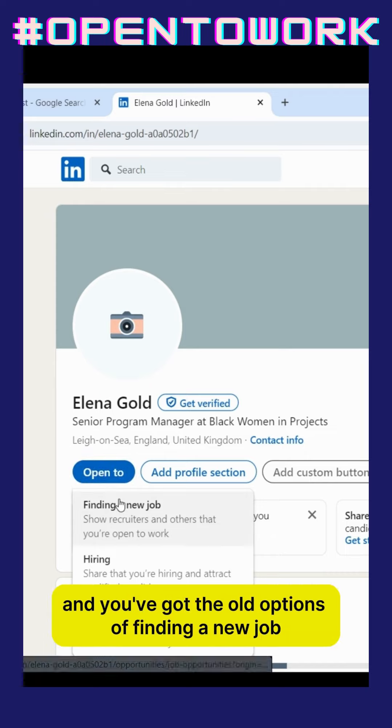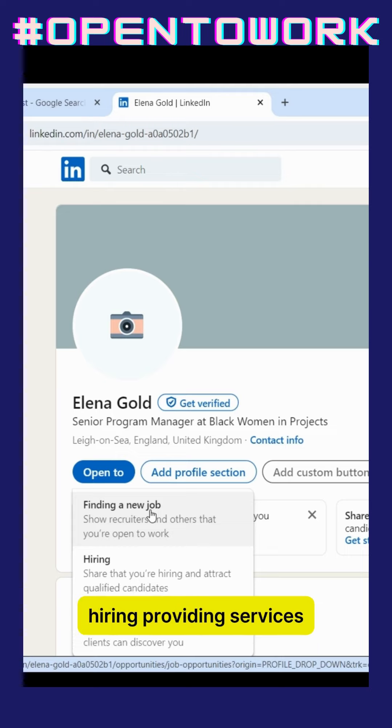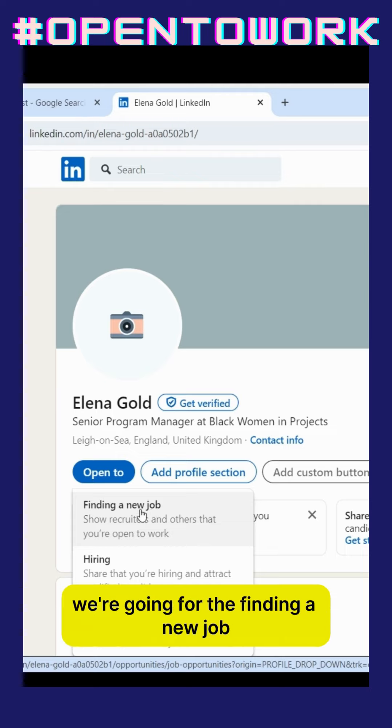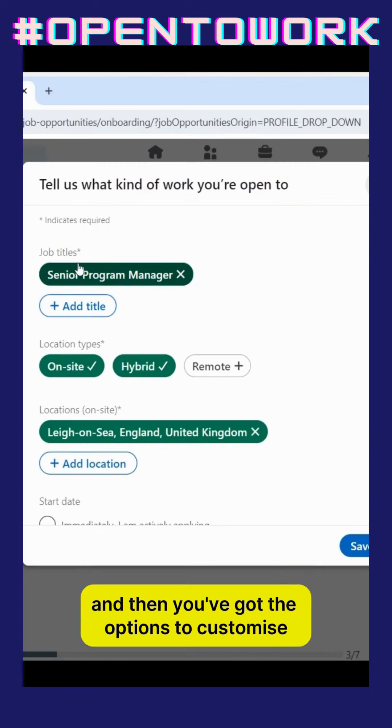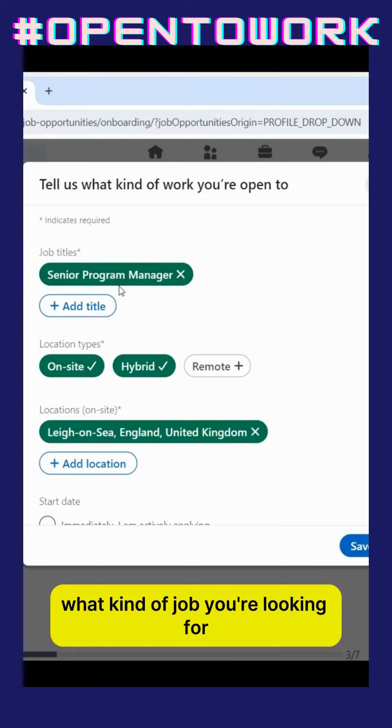Click on that and you've got the options of finding a new job, hiring, or providing services. We're going for 'finding a new job.' Click on that and then you've got the options to customise what kind of job you're looking for.